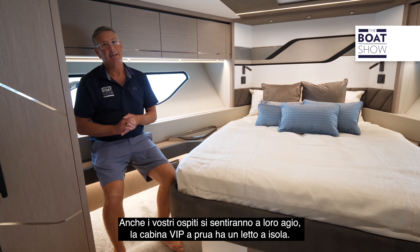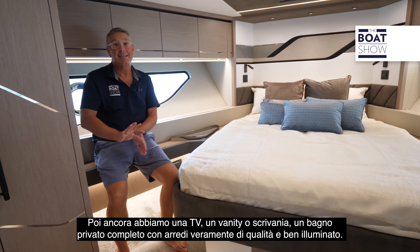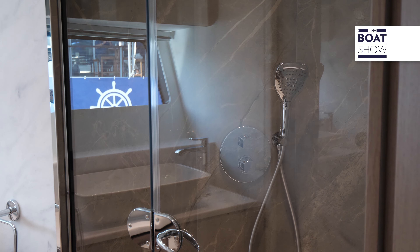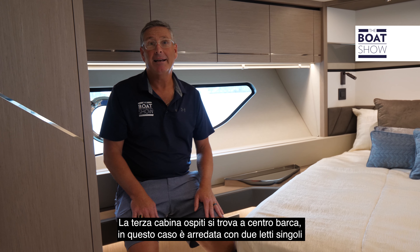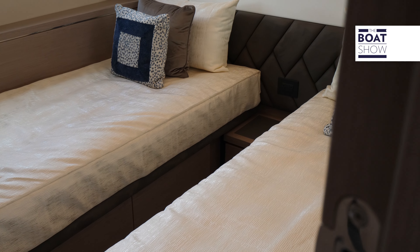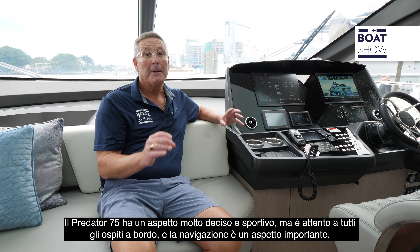Your guests are very well taken care of in the VIP forward island-style bed cabin. Again, we have a TV, a cosmetic desk station, fully ensuite, with beautiful and super well-lit accoutrements. The third guest cabin is amidships and is set up in a twin format right now, but you can push those beds together manually for a comfortable full bed. The Predator 75 is sharp and sporty looking, but it looks out for all guests on board with an L-shaped couch for the cruising experience.